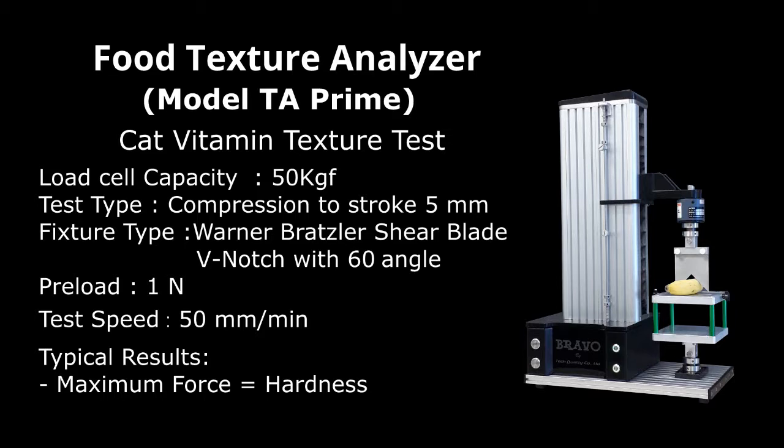50 millimeters per minute. Typical results: maximum force equals hardness.